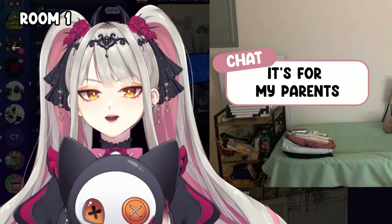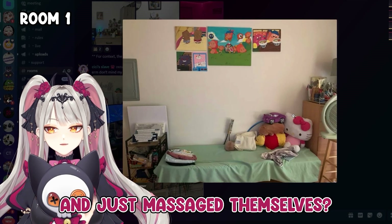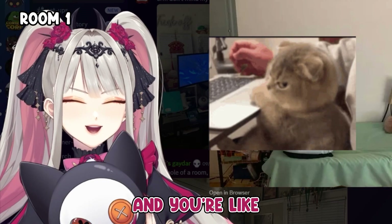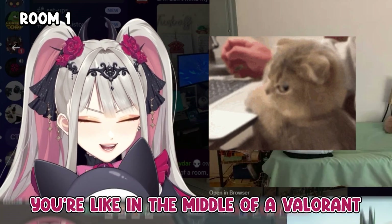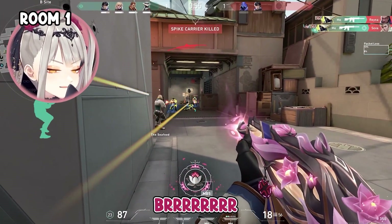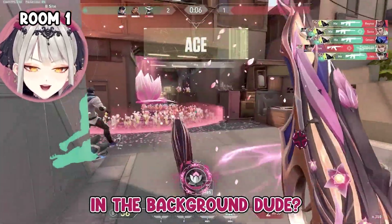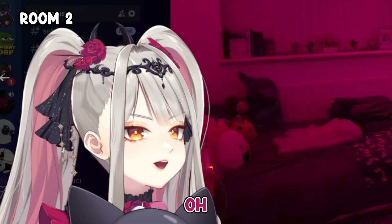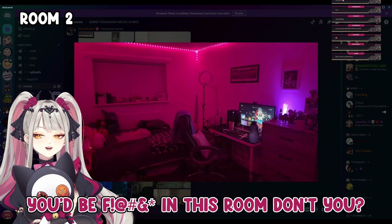It's for my parents. So your parents just come in and massage themselves? That's crazy. Hey honey, can I come massage myself in your room? And you're like, fine — you're in the middle of a Valorant match and you just hear that in the background. Dude, I'd be pissed.